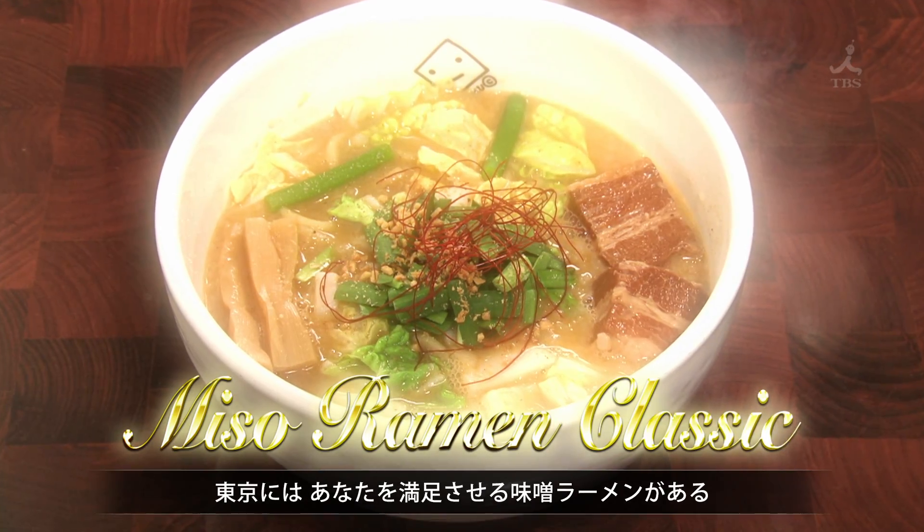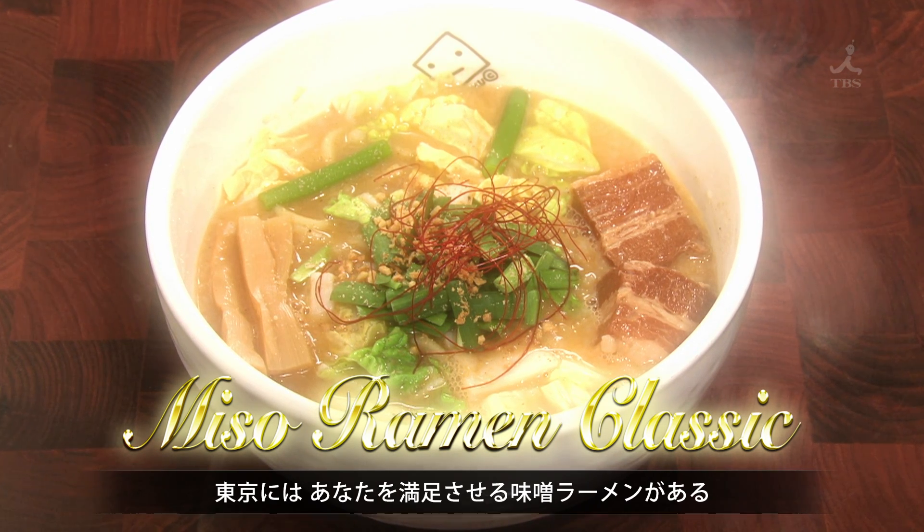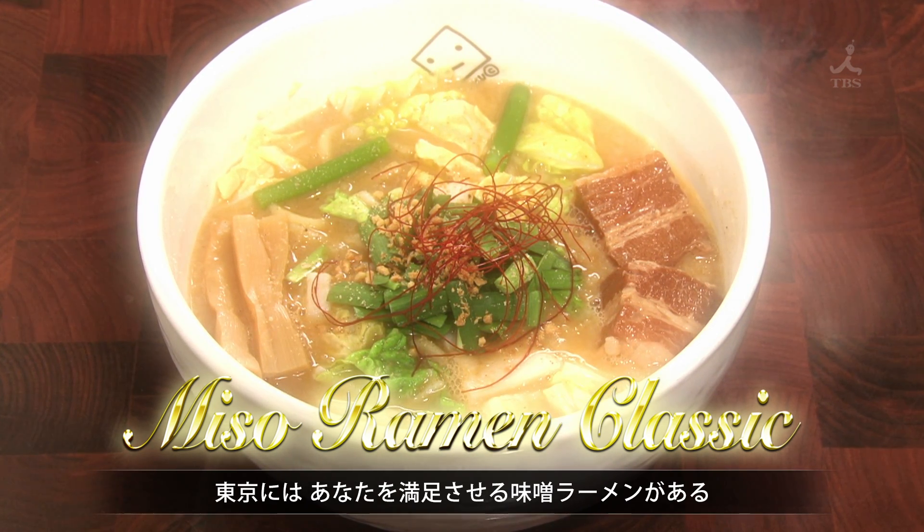In Tokyo, you can find a miso ramen classic to satisfy your ramen cravings.